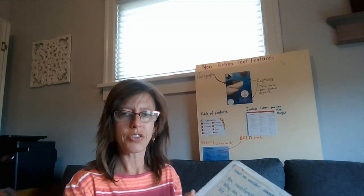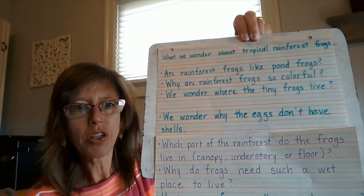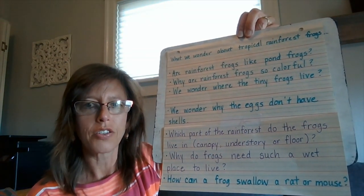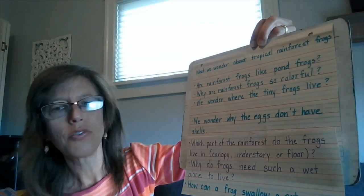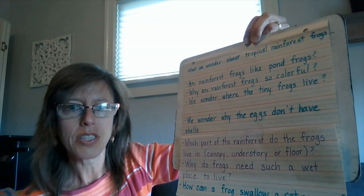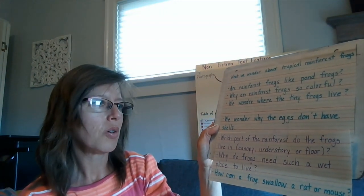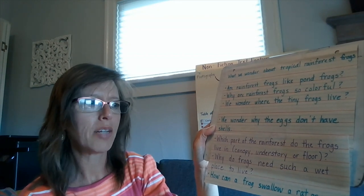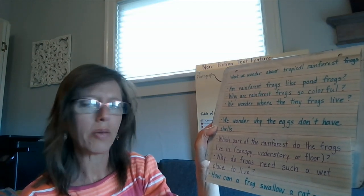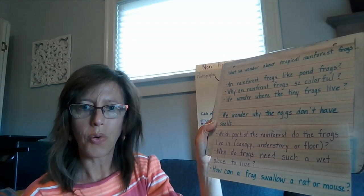Here's a chart we made about our wonderings from yesterday. We wondered if rainforest frogs were like pond frogs. We wondered why rainforest frogs were so colorful. We wondered where the tiny frogs lived. We wondered why the eggs didn't have shells, which part of the rainforest the frogs lived in — the canopy, the understory, or the floor — and why frogs needed such a wet place to live. And lastly, we wondered how a frog can swallow a rat or a mouse.